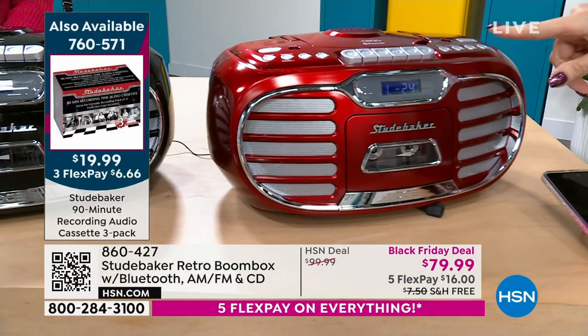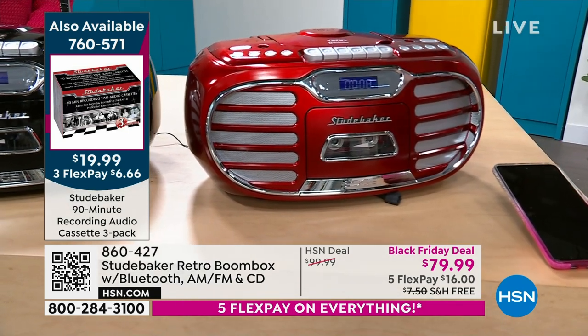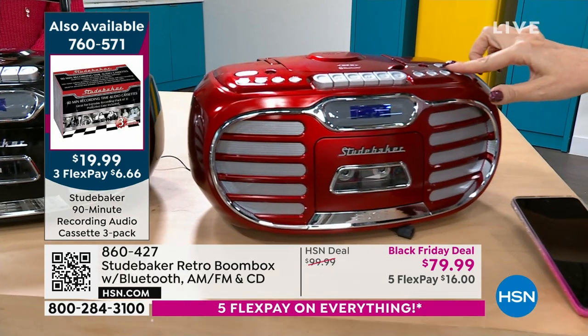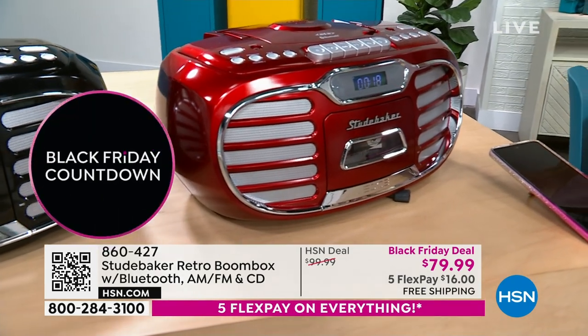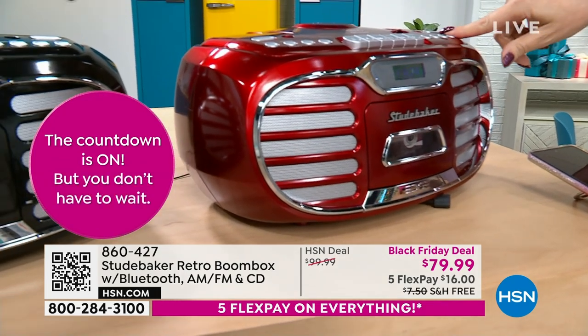You've got an LCD screen right here that's going to show you all of your various tracks. Volume controls are conveniently located. Dual speakers for beautiful, warm, room-filling sound that sounds amazing. All of my Christmas music is on disc, I feel like. So pretty.